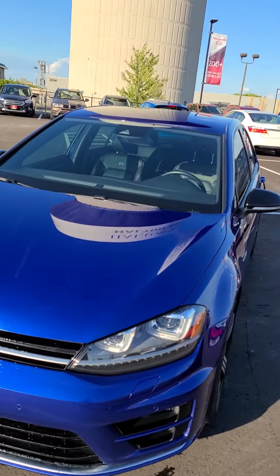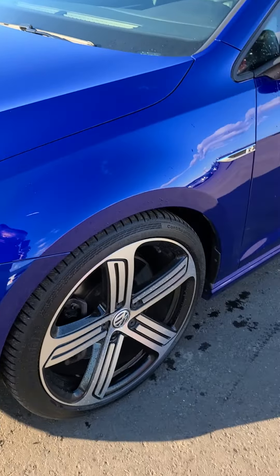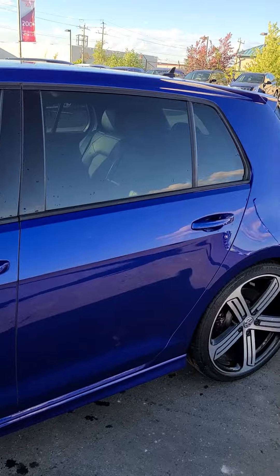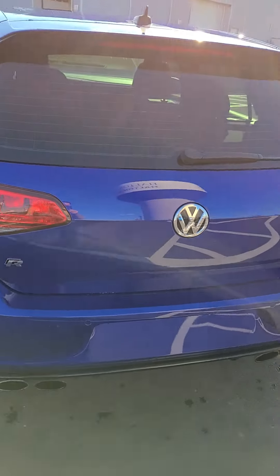It's in great shape. I would point out the small thing — there is a small minor scratch right here. Tires are in great condition. Overall appearance of this vehicle, I would say it's probably about an eight and a half.